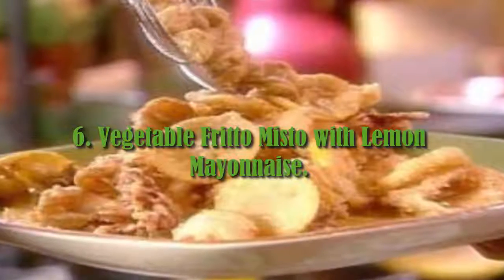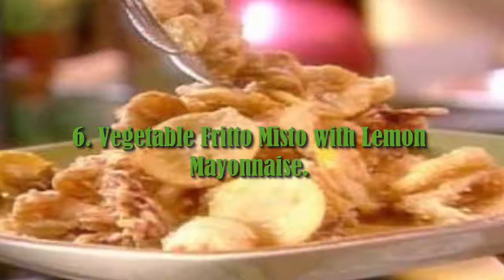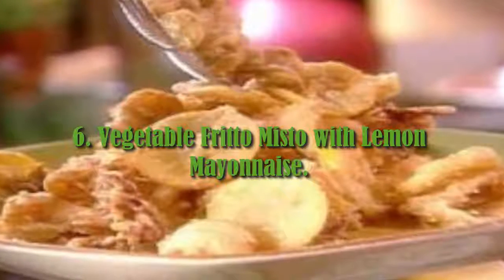6. Vegetable Fritto Misto with Lemon Mayonnaise. Perfect served with drinks, this light dish not only tastes amazing, but it looks great.